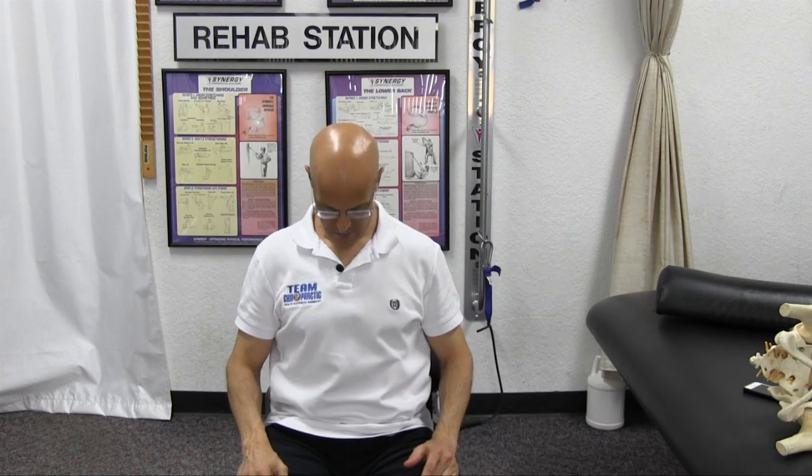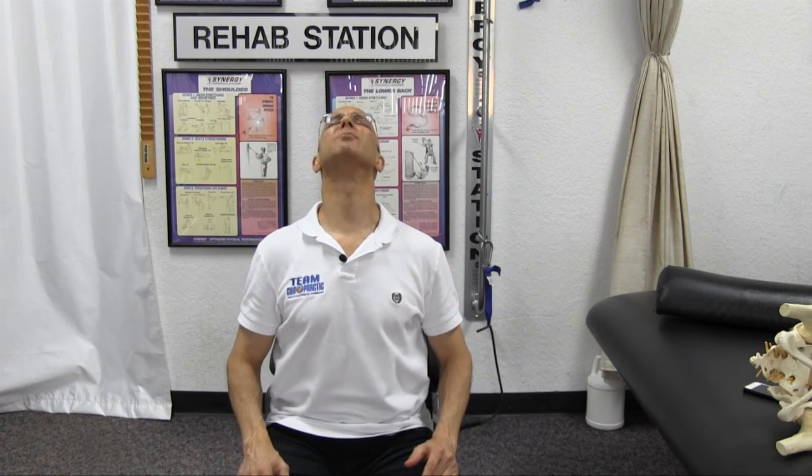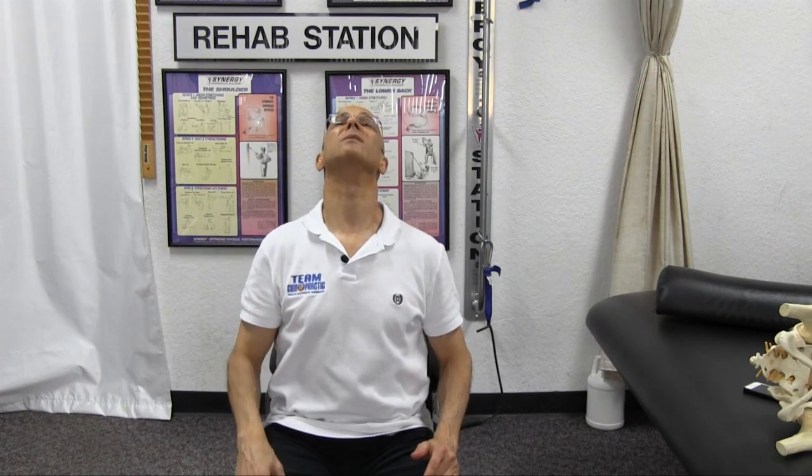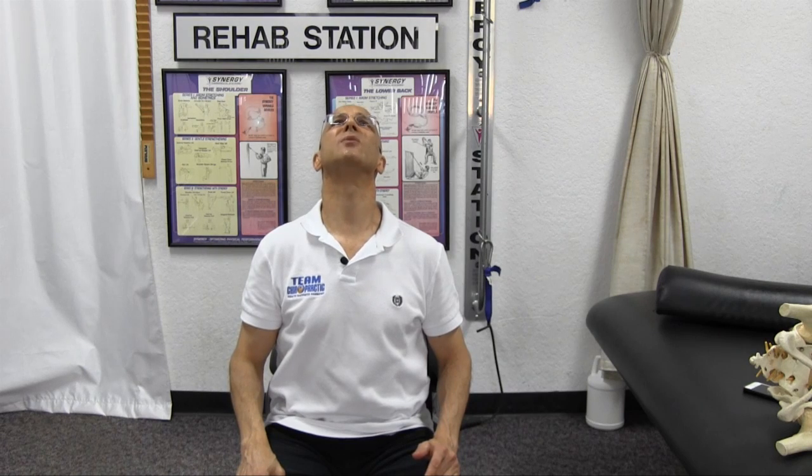Now, bring your head forward, then bring your head backwards. You notice when you bring your head backwards, you can touch pretty much the back of your head to your upper back area. You can look straight up — feel that?